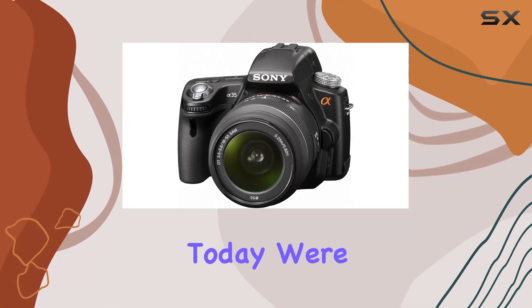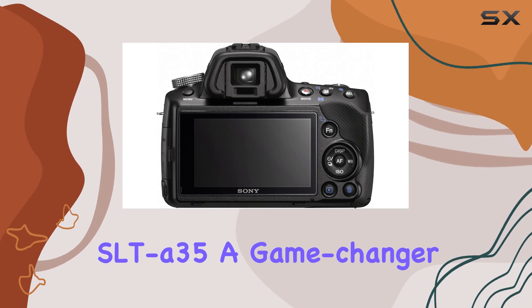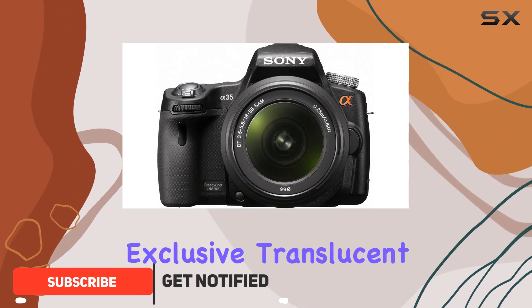Hey everyone! Today we're diving into the Sony Alpha SLT-A35, a game-changer in the world of DSLRs. What sets this camera apart? It's all about Sony's exclusive translucent mirror technology.